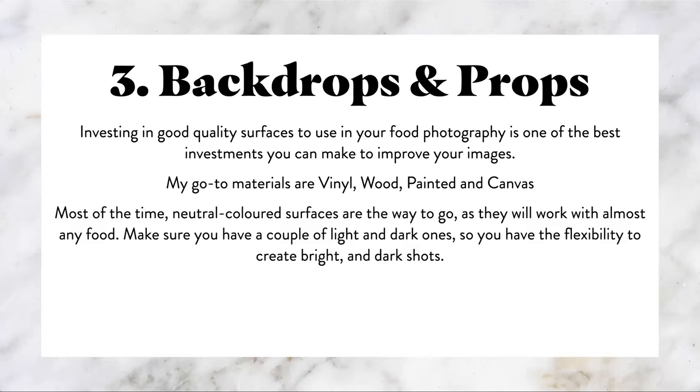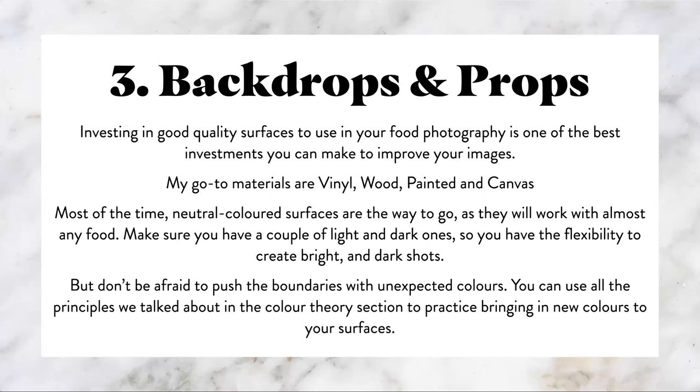The majority of the time with food photography, neutral colored surfaces are the way to go as they work with almost any food. If you're just starting out, I'd recommend going with a neutral set — something cool, something warm, something gray — but nothing too bright. As you progress, make sure you have a couple of light and dark options. And don't be afraid to push the boundaries with unexpected colors. I held back with color for so long and regret not doing it sooner — shooting on bright colors can be intimidating, but it can also be really fun and bring certain images to life.